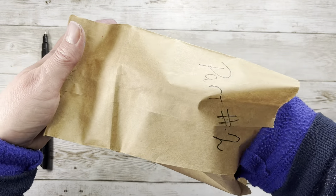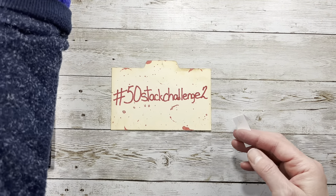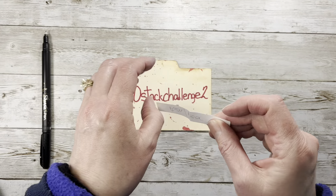I just draw them out of this bag. They're just strips of paper that I've written different opposite words on.